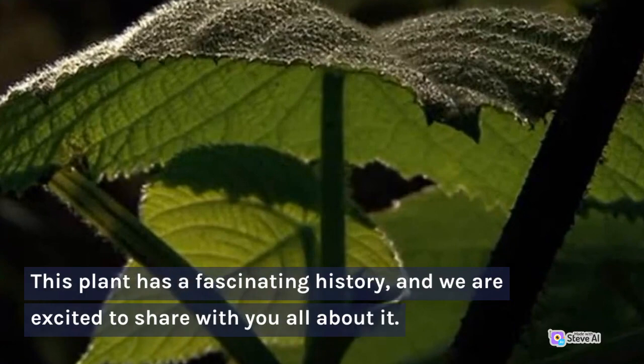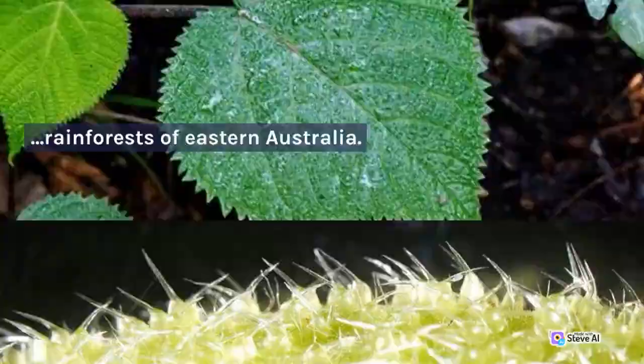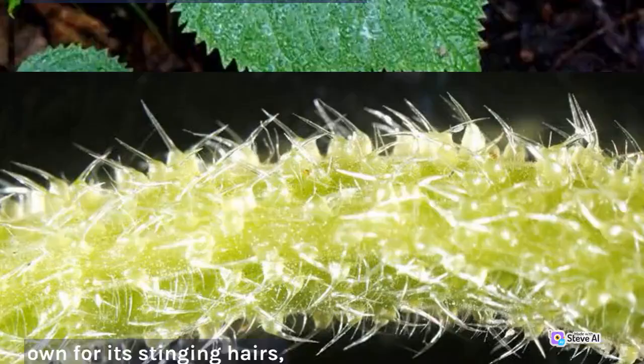The Gimpy plant, also known as the Dendrocnide moroides, is a shrub that is found in the rainforests of eastern Australia. This plant is best known for its stinging hairs, which can cause a painful sting that can last for days or even weeks.